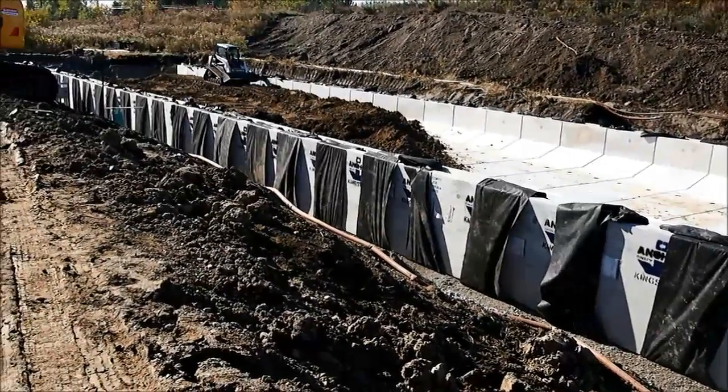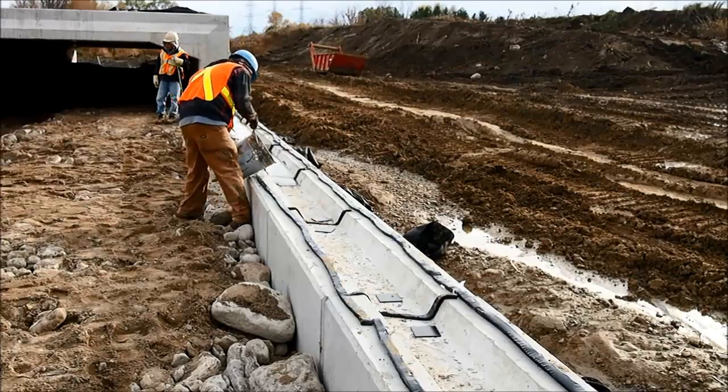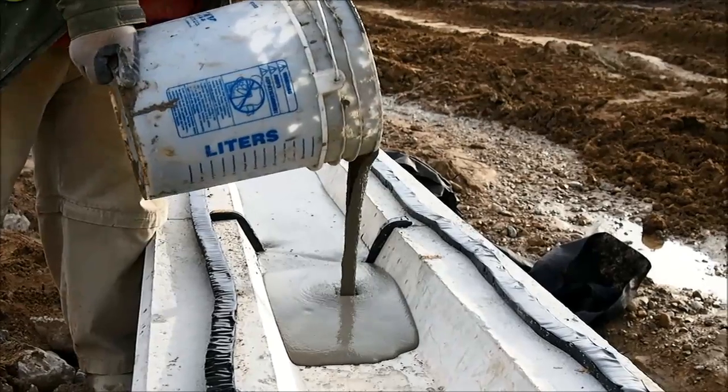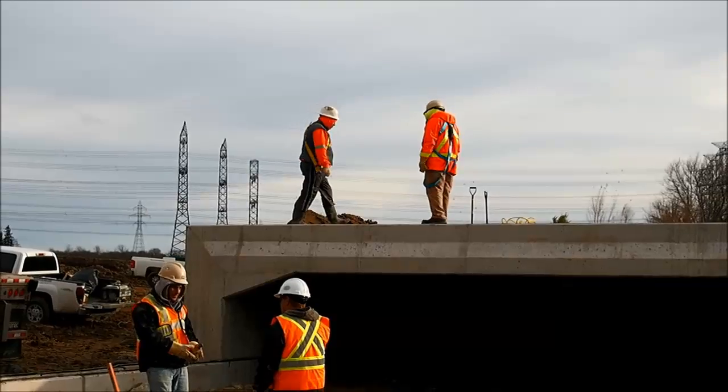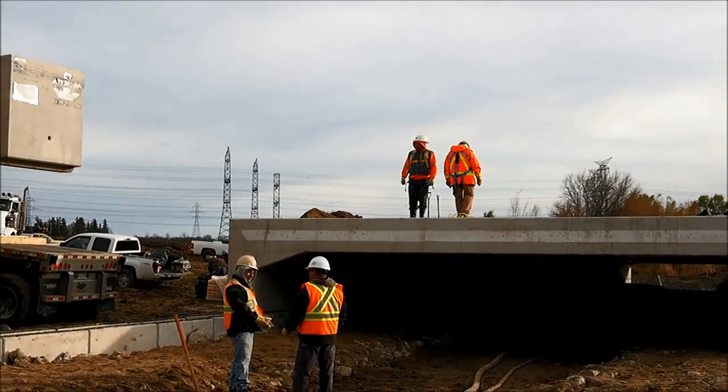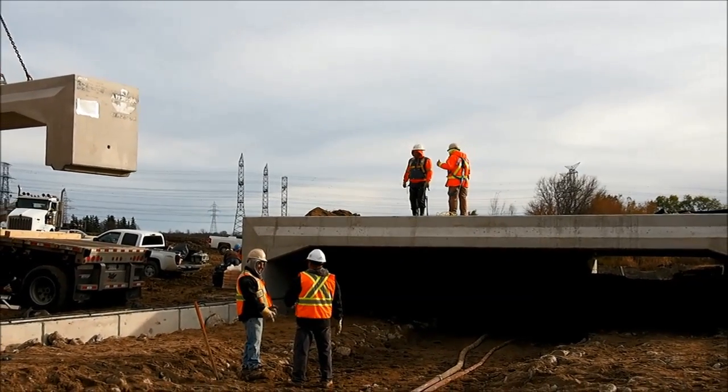Once the base is completely installed, mastic sealant and liquid grouting is applied to the groove of the base to give the structure a watertight seal. The culvert tops are then ready to be lifted from the trucks and placed on the groove of the base.